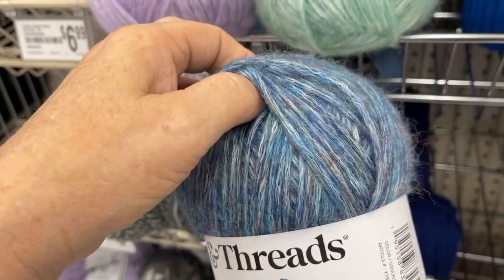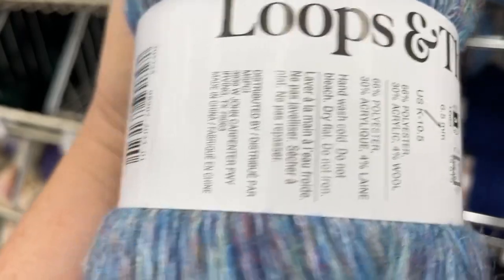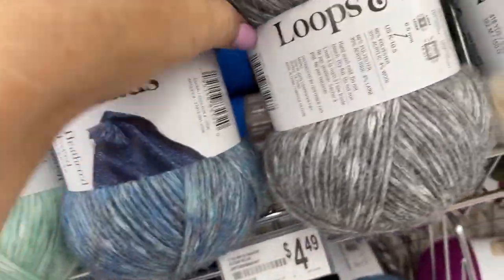It reminds me of some Picasso yarn I have but it doesn't have the sheen. The color number is 2206 — it doesn't even have a color name. Oh my goodness, you guys, they don't even name their yarns anymore. That's sad.